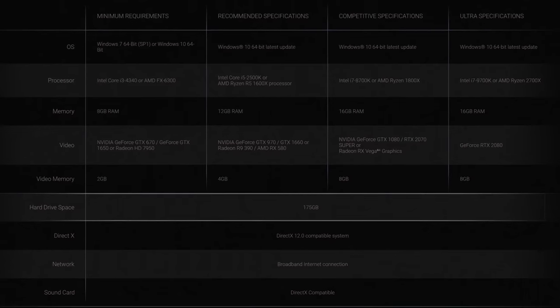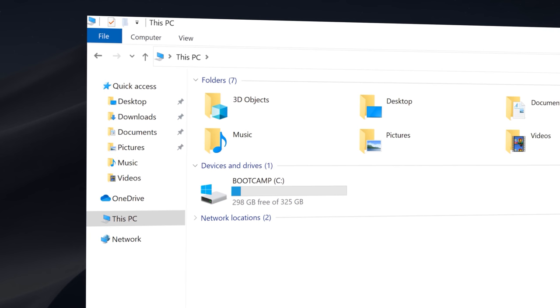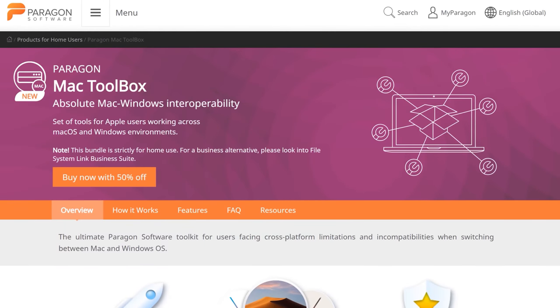These new AAA games are honestly huge, so if you have enough space to share, do it. Also be aware that Windows won't be able to write to the Mac partition and vice versa unless you install a third-party tool like Mac Toolbox from Paragon. There is a way to access both partitions from either system, so you don't necessarily need the same data on both sides.